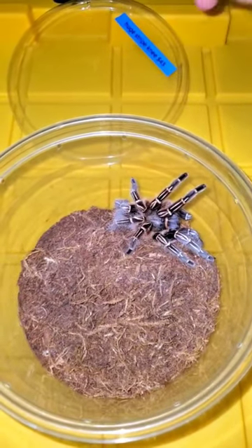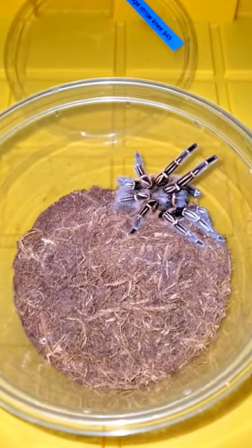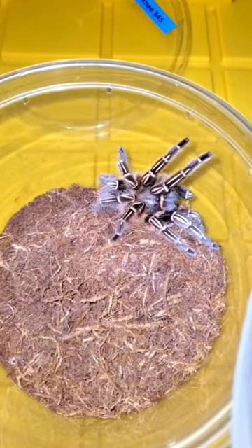Don't blink or you might just miss it. Today we're feeding my striped-kneed tarantula a dubia roach. If you don't want to see her eat, please scroll on to the next video.